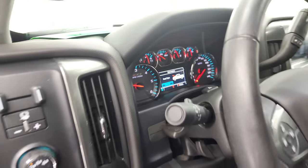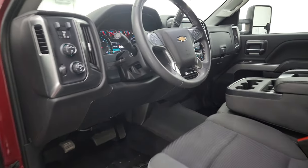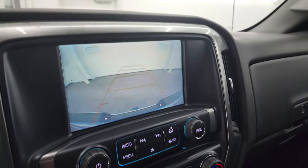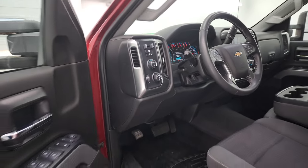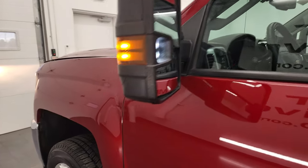Let's take a quick look under the hood. I want to show you the backup camera real quick — it's working nicely. And I also want to show you those LED lights in the mirrors — they are super bright and definitely light up the side of the truck at night.